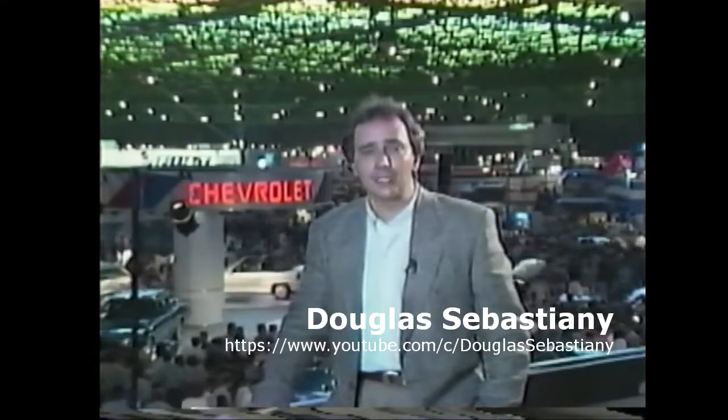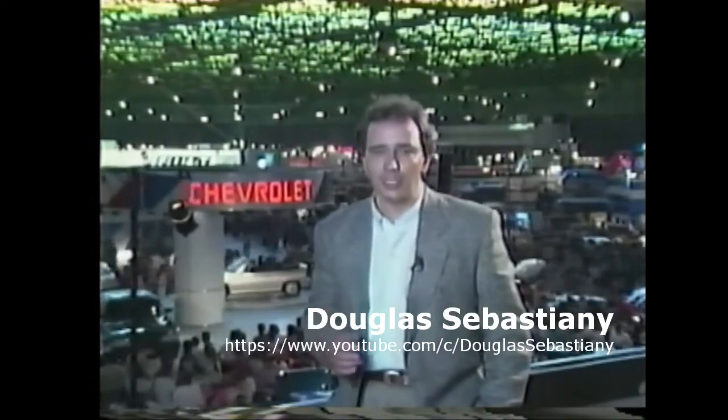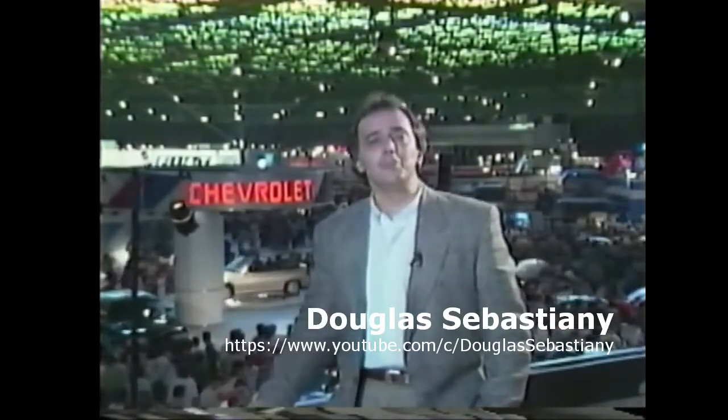É hora, portanto, de comparar o que cada carro apresenta em termos de tecnologia, conforto, desempenho, estilo e, é claro, economia. Vamos ver isso tudo mais de perto.